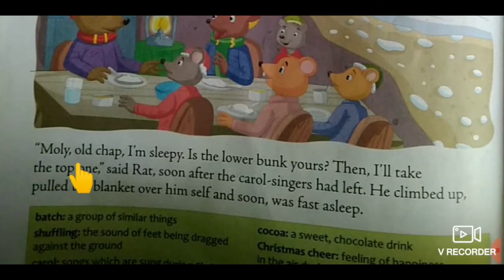Moly, old chap, I am sleepy. Is the lower bunk yours? Then I will take the top one, said Rat. Soon after the carol singers had left, he climbed up, pulled the blanket over himself and soon was fast asleep.